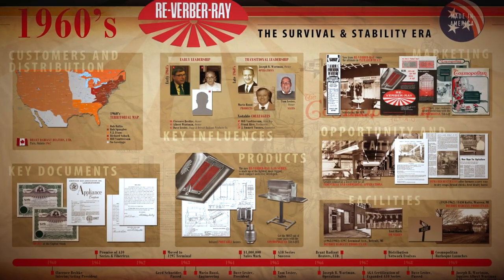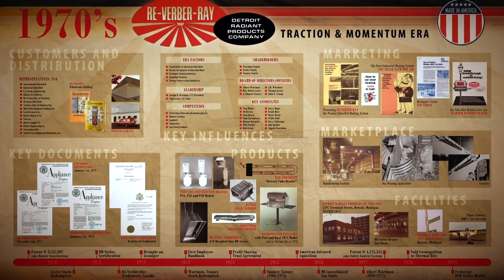My name is Joseph Wortman, president of Detroit Radiant Products Company. We are most well known for our Reverb Array family of infrared heaters. We've been doing it for 65 years and I'm very proud of the team that's here.